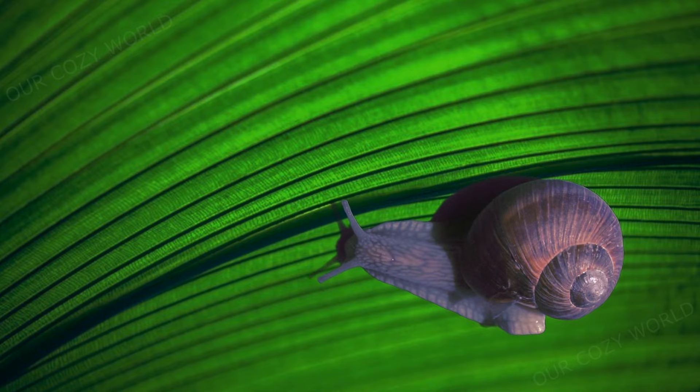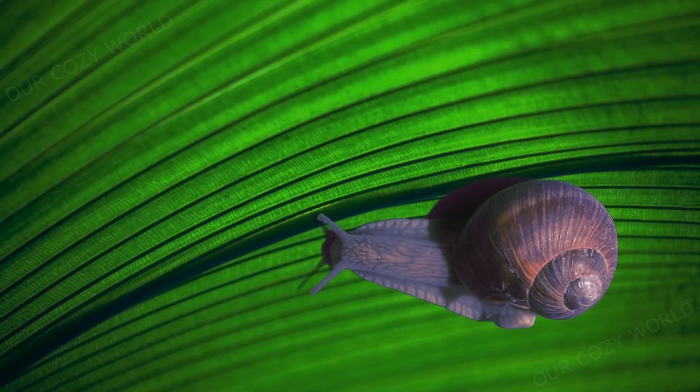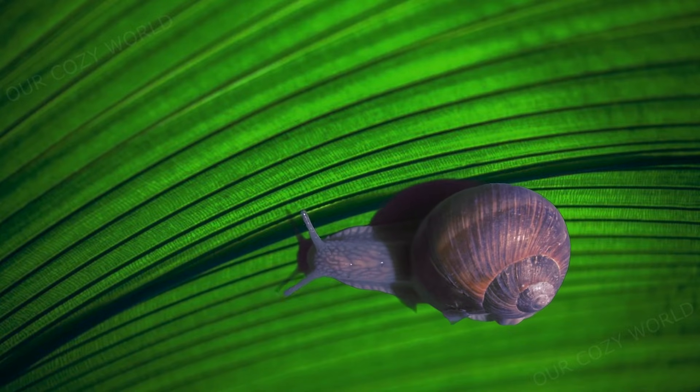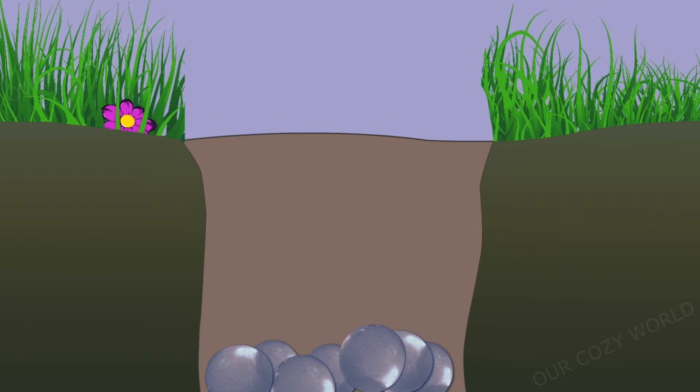They literally carry their house around with them everywhere they go. The shell is attached to the body by strong muscles, so they cannot discard it. Baby snails are born with their shells, though these shells do not look like the shells of mature snails. The shell of a baby snail is soft and transparent — it is very fragile. Newborn snails need to consume a lot of calcium after they hatch, often by eating the outer layer of the eggs they hatch from, which are rich in calcium.